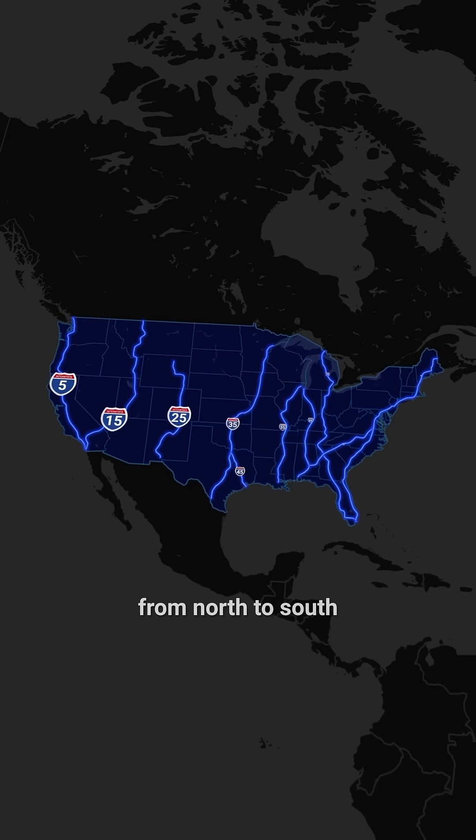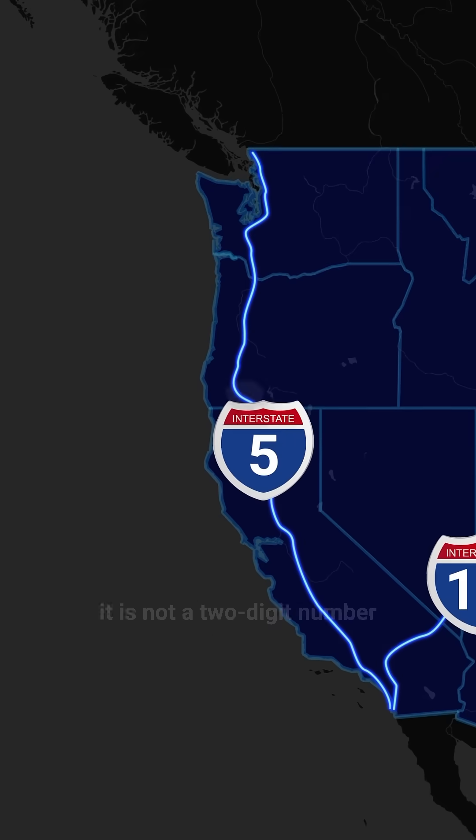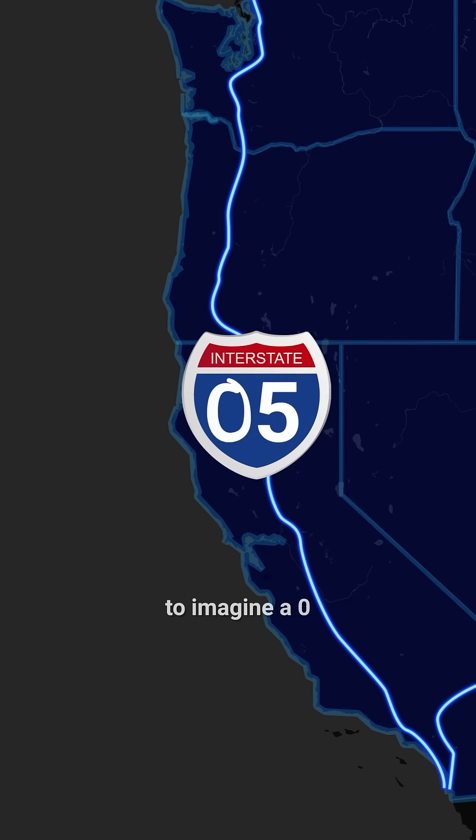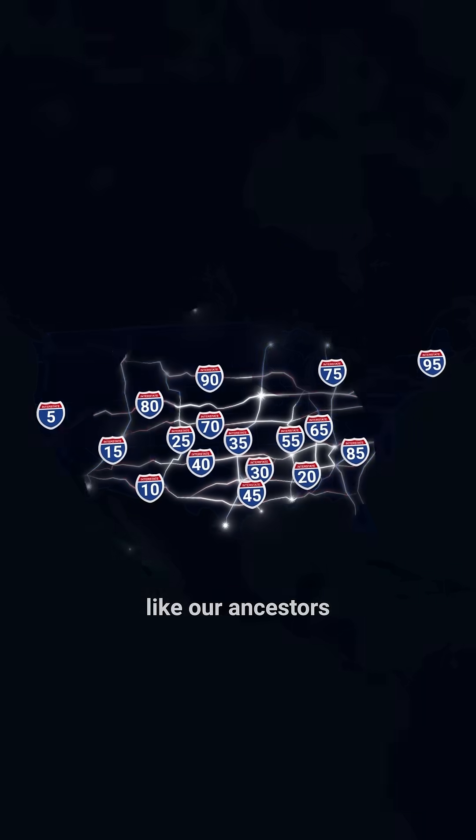The highways running from north to south end in five. I-5 stands out from the general rule — it is not a two-digit number, so you just need to imagine a zero before the five. This system helps you navigate easily, like our ancestors did by the stars.